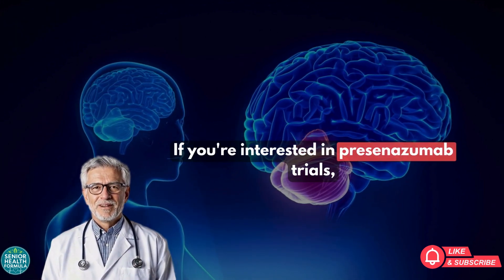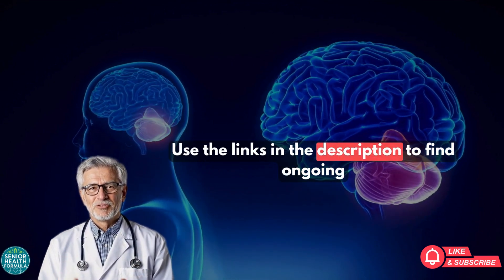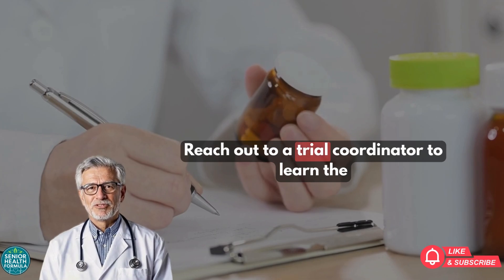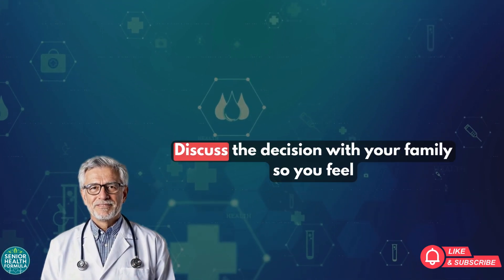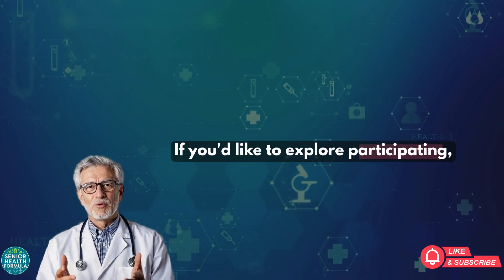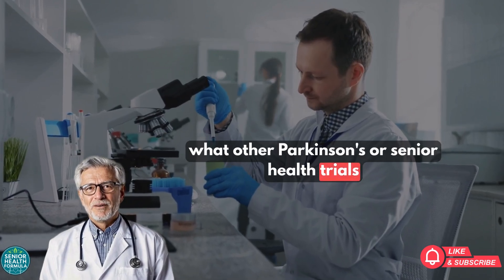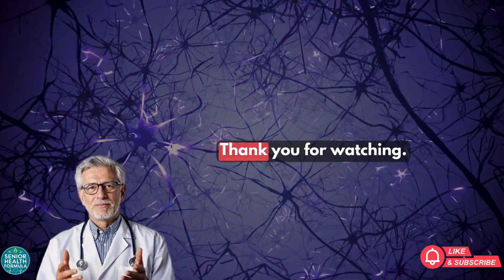If you're interested in Prasinozumab trials, here's how you can take action today: 1) Use the links in the description to find ongoing studies. 2) Talk with your doctor about whether you might qualify. 3) Reach out to a trial coordinator to learn the details and ask any questions. 4) Discuss the decision with your family so you feel fully supported. Check the links in the description below for up-to-date information, and let us know in the comments what other Parkinson's or senior health trials you'd like us to cover. Thank you for watching.